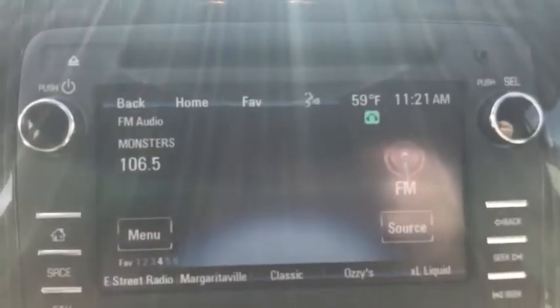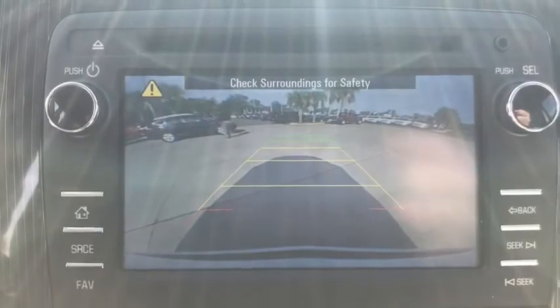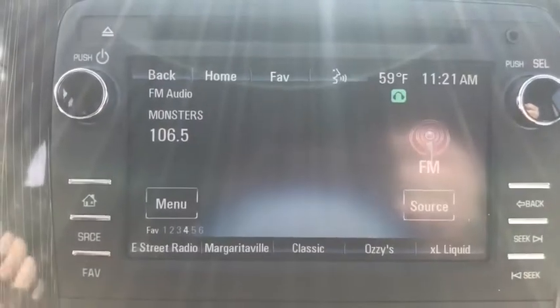Heated front seats, electronic stability control, fog lights, CD player, heated front driver and passenger seats, security system, compass.